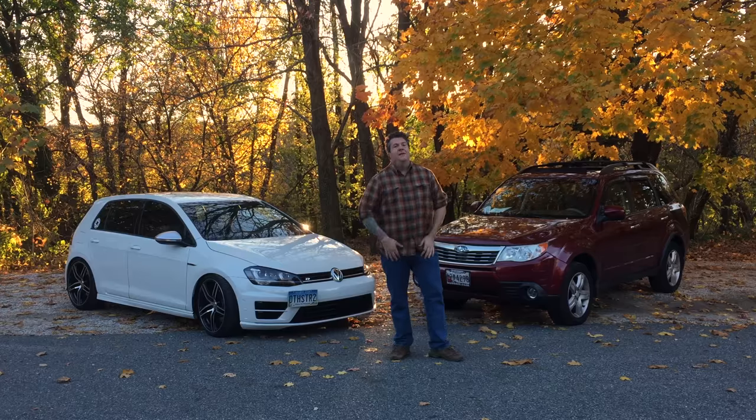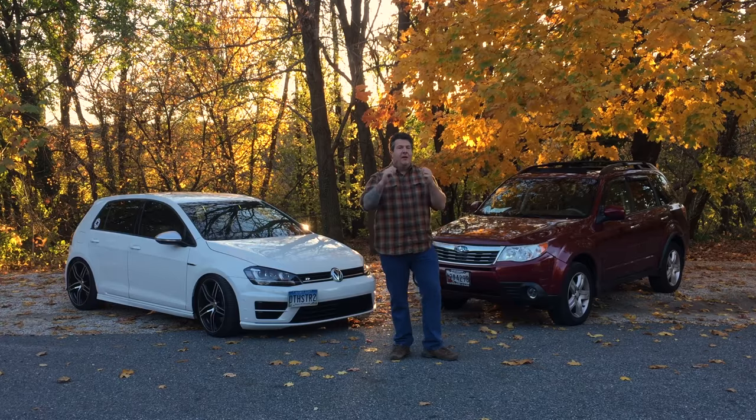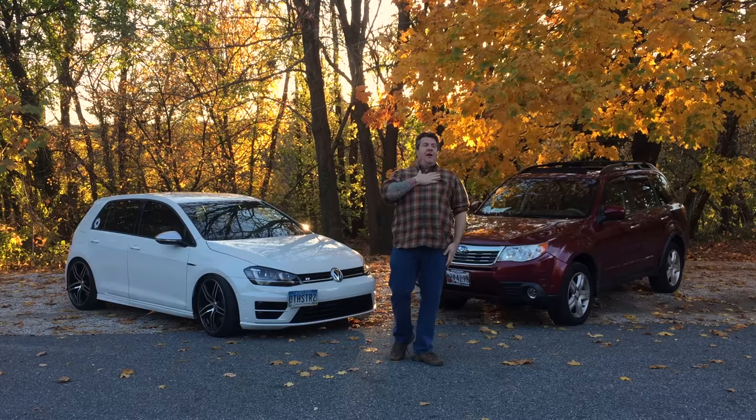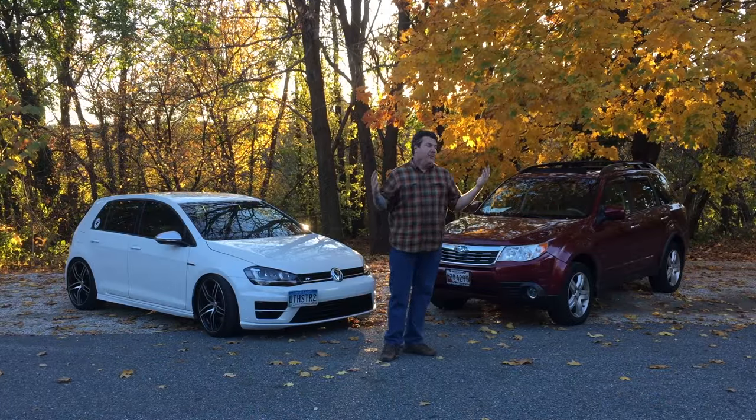Hey everybody, welcome once again to Dad Brain. It's America's favorite Baltimore-based fatherhood multimedia extravaganza. I'm Jim Meyer, your host, and today is a very special Dad Brain. We're doing something very dear and near to my heart: a car comparison.